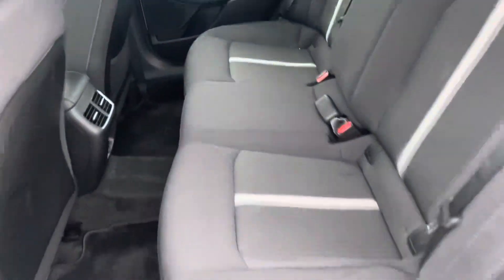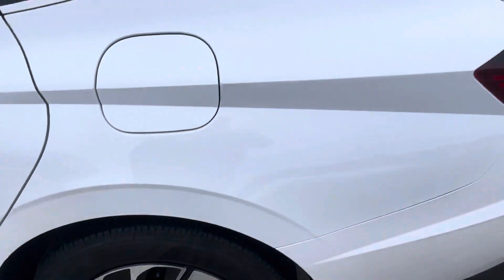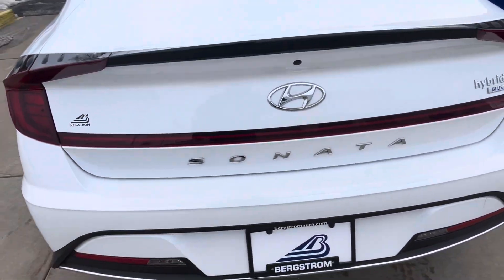Nobody really sat back here — they just had two twins. Coming around to the back, we've got our backup camera.